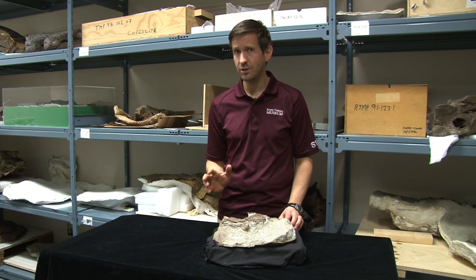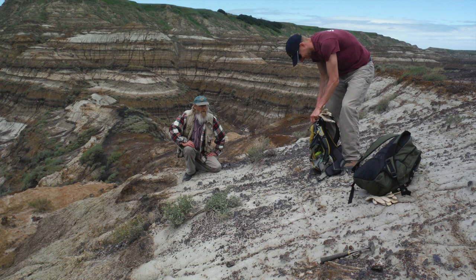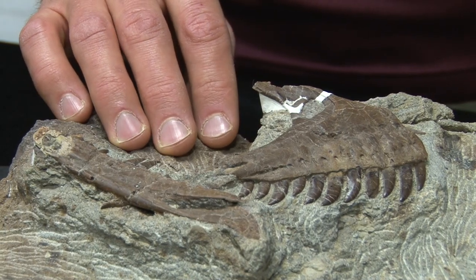Around 20 years later, another amateur fossil hunter discovered another new dromaeosaur, this one right near the museum. In 1994, Wayne Marshall came across what would later be known as Trociraptor marshalli. To date, these bones represent the only examples we have of this species.